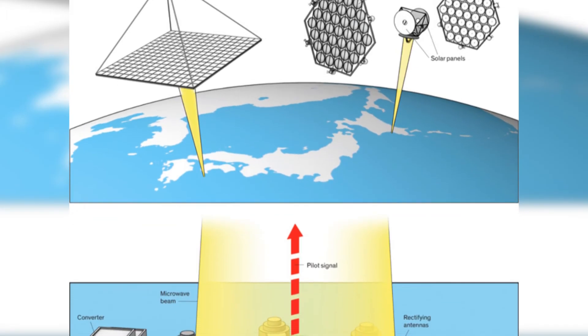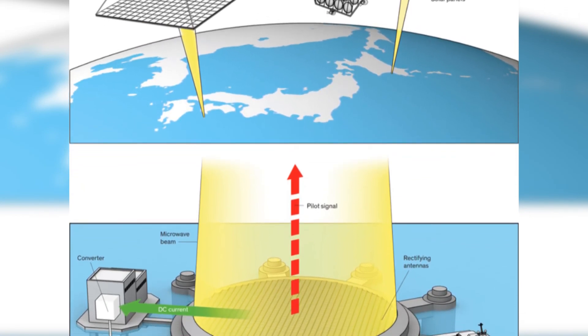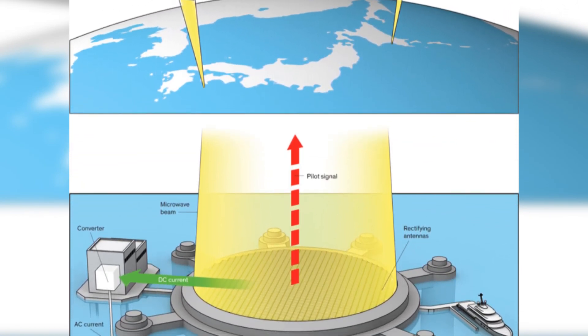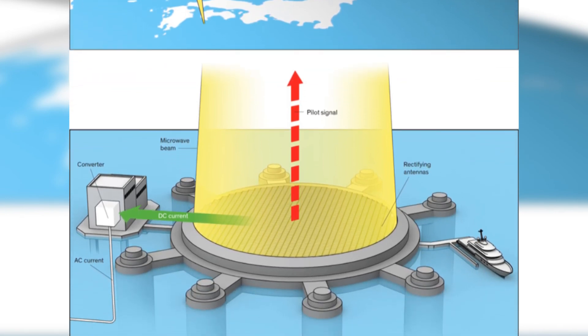Once the microwave beam hits the receiving station, rectifying antennas would change the microwaves back to DC current, and an on-site converter would change that current to AC power, which could be fed into the grid.